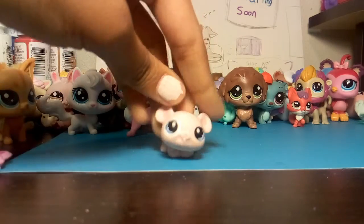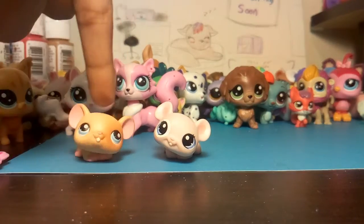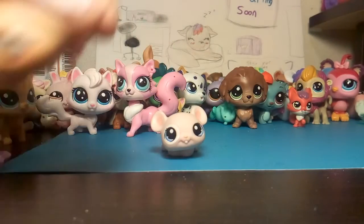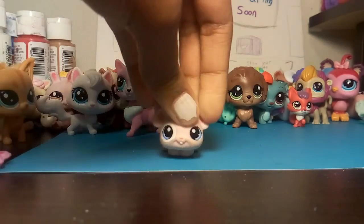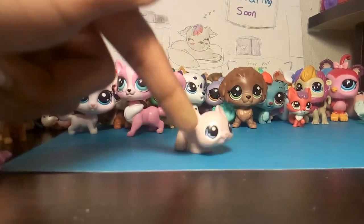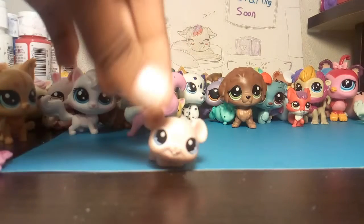This mousey! So cute! It's joining my mouse family. This mouse was actually in my previous haul, so go check that out — it's in the haul playlist! She's super cute. She has a pink body and then a white patch on her eye.